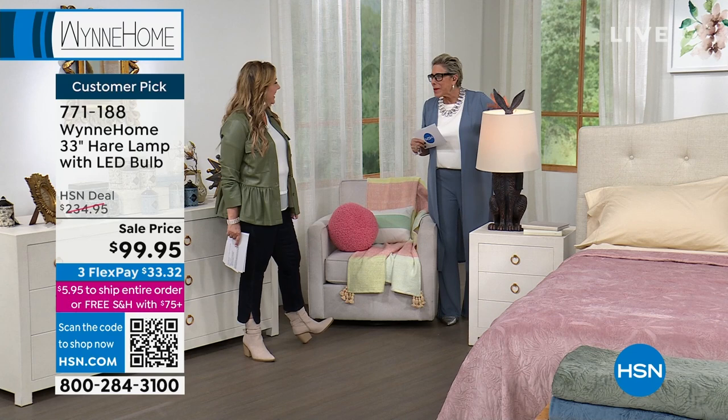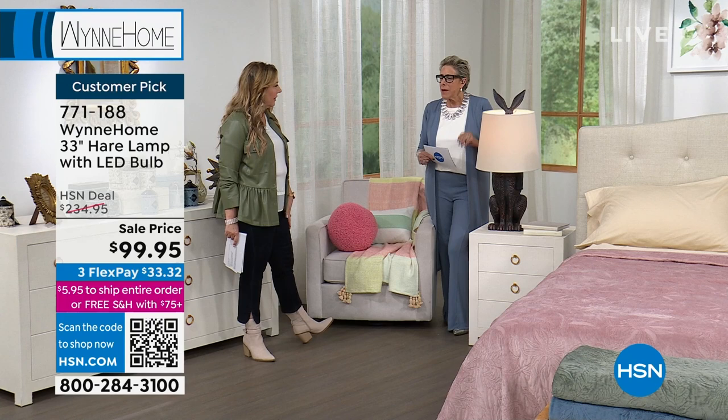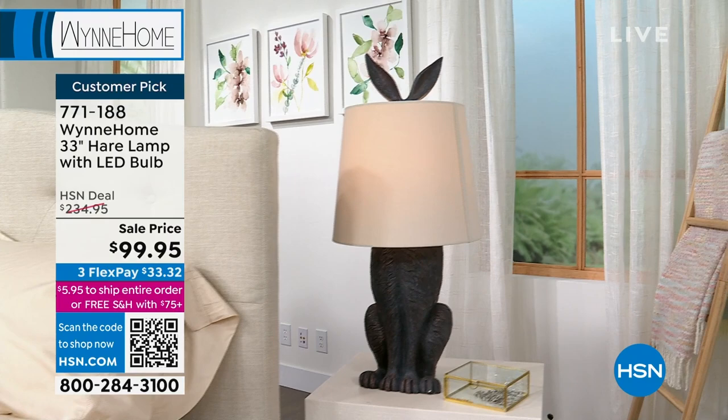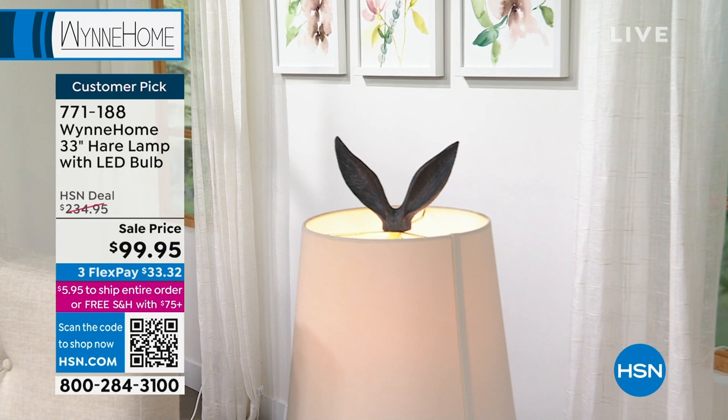Do you know how many times we redid this lamp? It's not like you can do a sketch the way you do a CAD for clothing — this is a very three-dimensional thing. What's the finish? What's the paint? What's the mold? It was like, 'No, I don't like those ears. I want different ears. The tail's not right — that's more like a rabbit.' I am surprised they let me come back! The tassel is a great touch, but honestly, when you're buying a velvet lampshade you would spend $99 just on that alone.